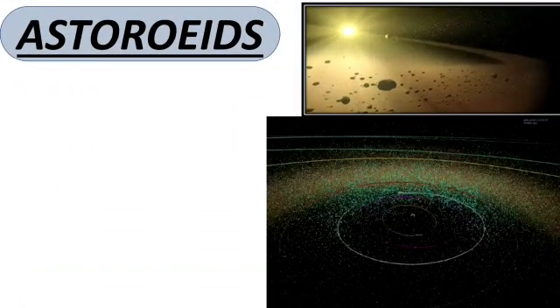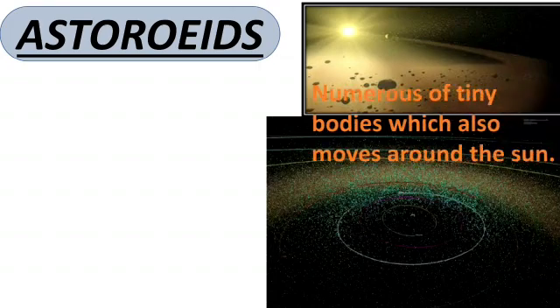Now that was all about planets. There are some more celestial bodies like asteroids, meteors, meteoroids, and comets. Let's have a look at them one by one. Asteroids are small rocky bodies that revolve around the sun.